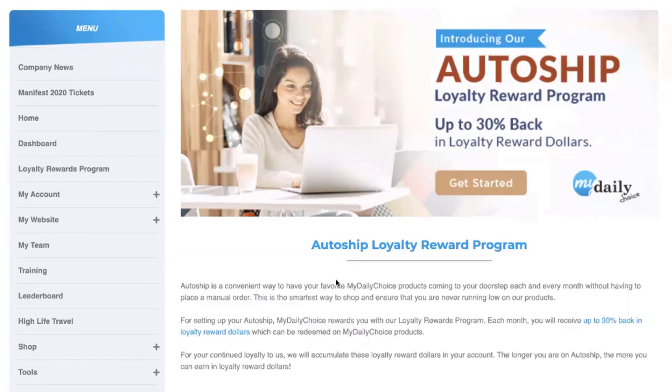The reason we as a company launched this loyalty rewards program was to reward you for being a loyal MyDailyChoice affiliate or customer. Each month, depending on where you are in this program, will determine how much money you can receive back in loyalty reward dollars — real money that you can use to redeem on MyDailyChoice products.